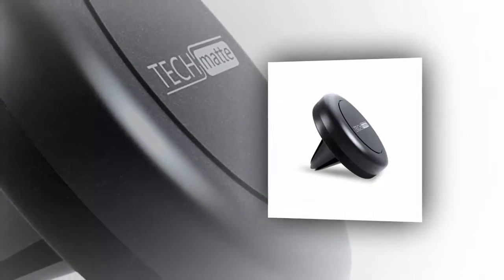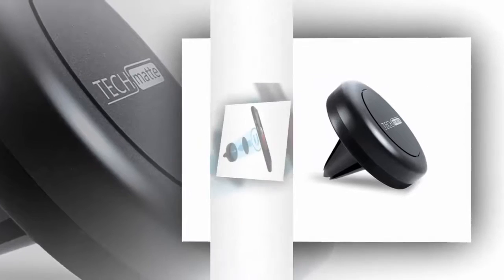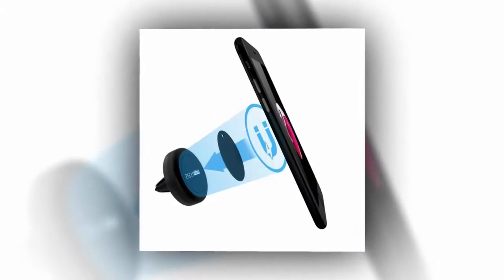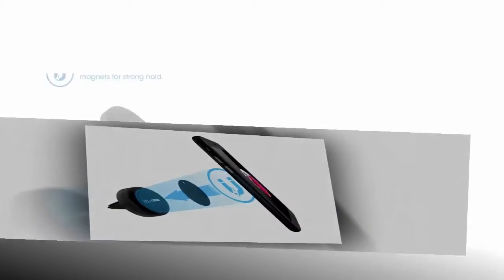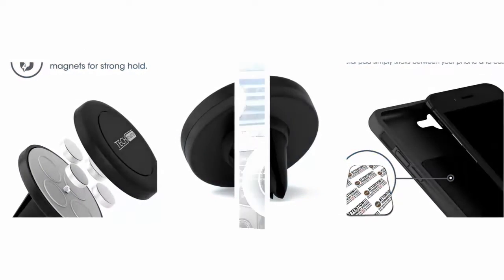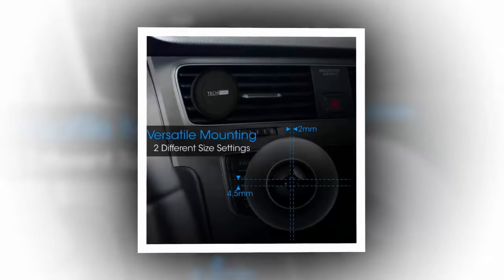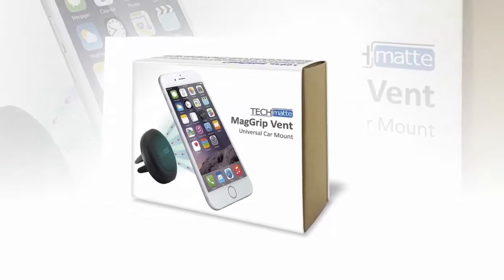TechMats' air vent car mount is one of the most popular smartphone mounts on the market right now, with an average rating of 4.5 stars out of 5 on Amazon. It's also usually fairly cheap, coming in at $7.99 normally. However, right now you can get it for just $3.99 with promo code 7D, cutting that normal price in half essentially, which is pretty impressive.